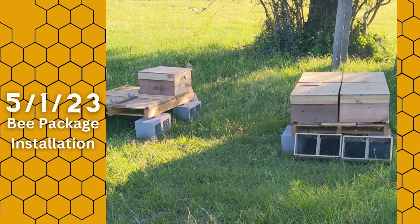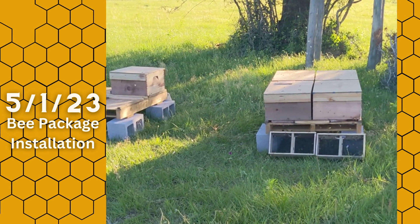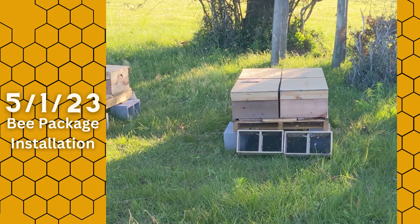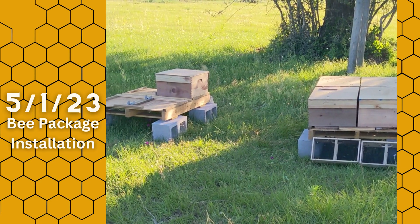Good afternoon, this is Randy Wrinkle with Krieger Keep Bees. I just had five packages come in and we just installed them in these brand new hives here.